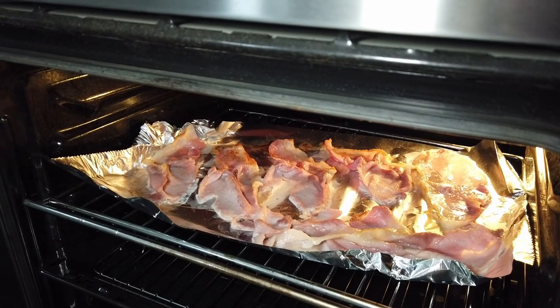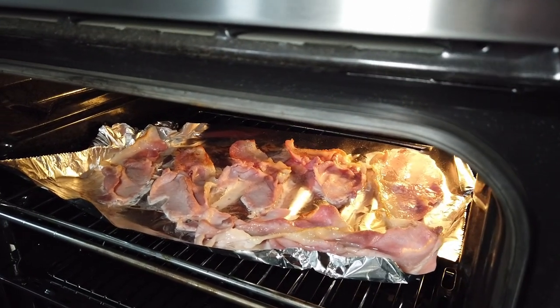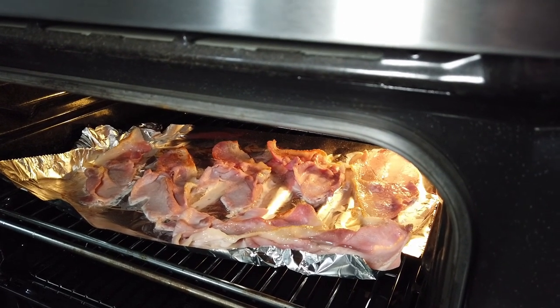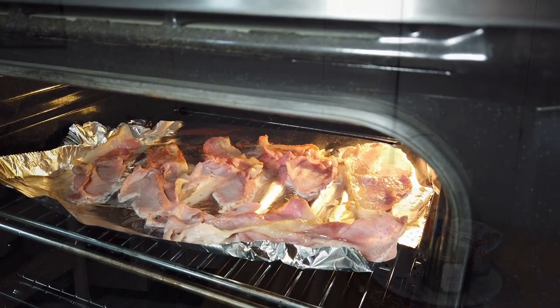Halfway through cooking, one thing I can confirm is all I can smell is bacon — pork. No hint of coffee whatsoever. It's lost completely in the taste.